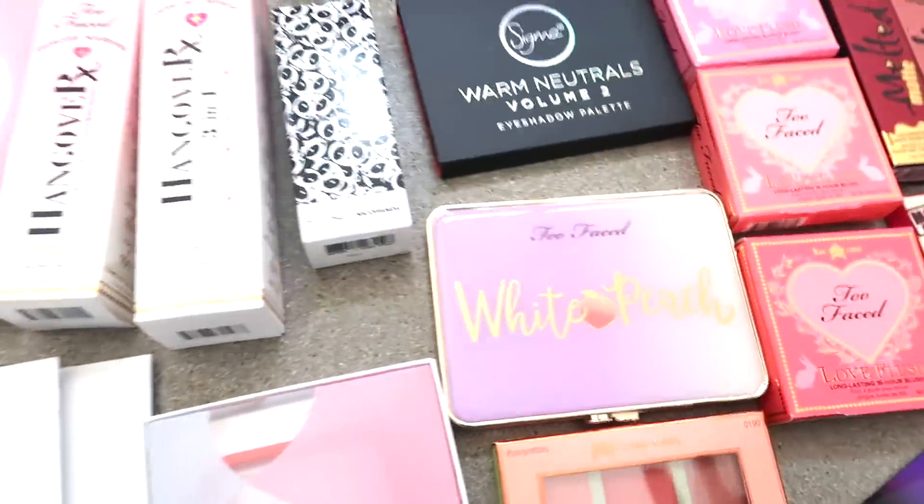Those are the giveaway prizes, and all you have to do to enter is make sure you're subscribed to this channel and to my vlogging channel, and comment down below telling me how long you've been watching my channel. Have you been here for a couple of years? Just recently? Are you a new subscriber?